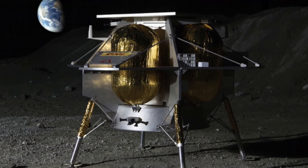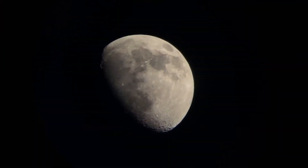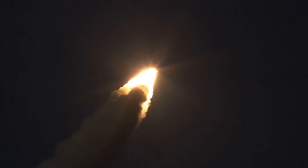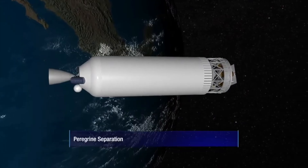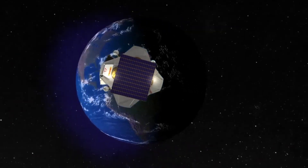Once Peregrine's integration is complete, it will head to spacecraft environmental testing, before being shipped to Cape Canaveral in Florida to begin its final preparations for launch in the fourth quarter of 2022. The Peregrine lander is slated to be the very first spacecraft to fly on United Launch Alliance's Vulcan Centaur rocket.